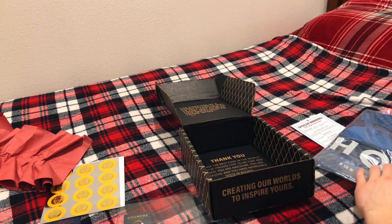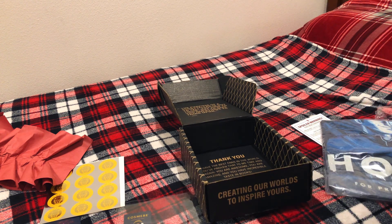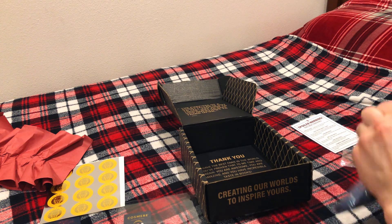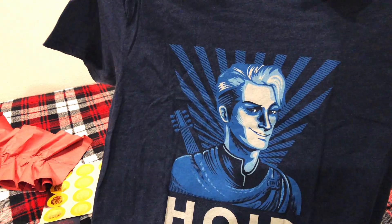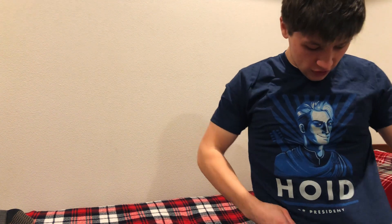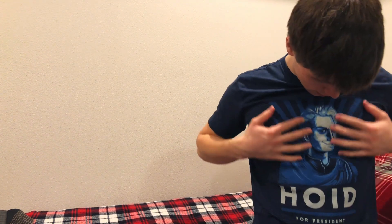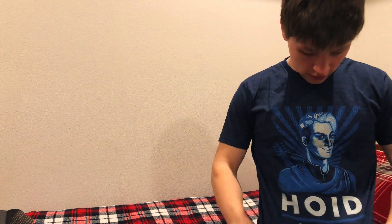And then the last thing we've got is a Hoid t-shirt - I believe it's Hoid for president. So, Hoid for president - it's a pretty nifty looking t-shirt. Let me put it on real quick. I'm always looking for good, nice t-shirts. This one feels really comfortable, it's nice material. I'm not a massive fan of having big graphics or things on the front of my shirts because you feel them. But other than that, it's a nice shirt - it feels nice. You can definitely tell there's something there.